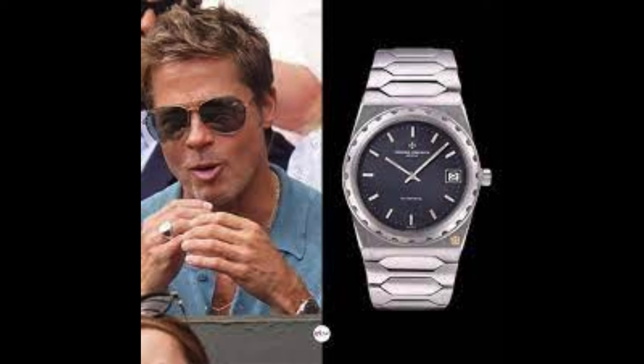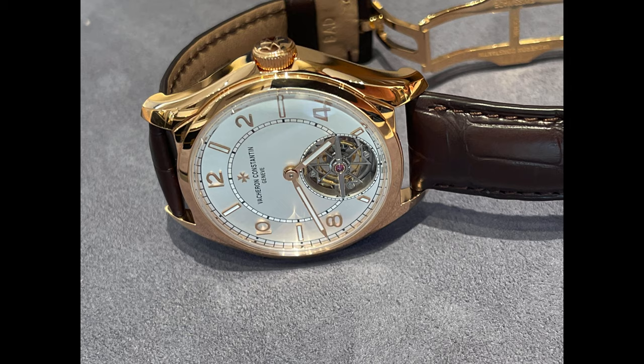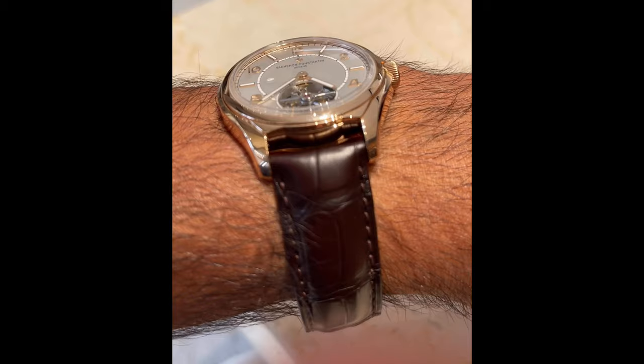My personal favourites: at number five, the Traditionelle collection, which continues the spirit of Vacheron's heritage from the 18th century. Here is the elegant tourbillon.